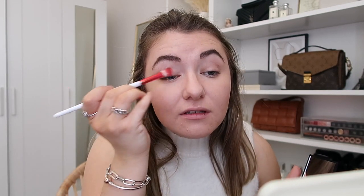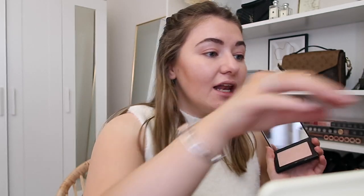Once that's blended in I go in with NARS Orgasm Blush — I like a little hint of pink on my lids. I think it's quite flattering and again very natural, so I literally just sweep that across. Then just to finish off the eyes I add a little bit of highlight in the corner, using a Real Techniques brush.